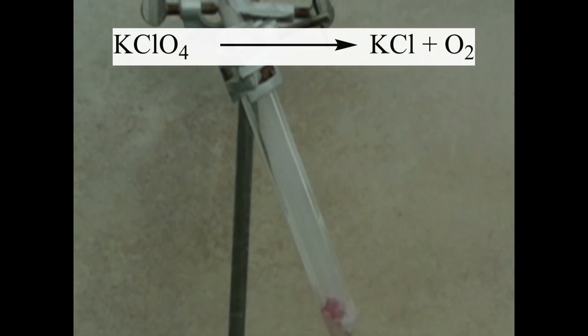The formed potassium perchlorate decomposes at a temperature of 400 degrees C to form potassium chloride and oxygen, which then oxidizes the sugar and the other ingredients of the gummy bear.